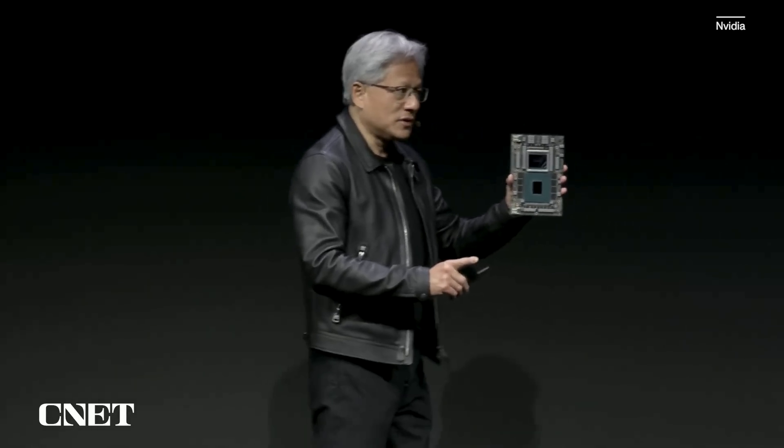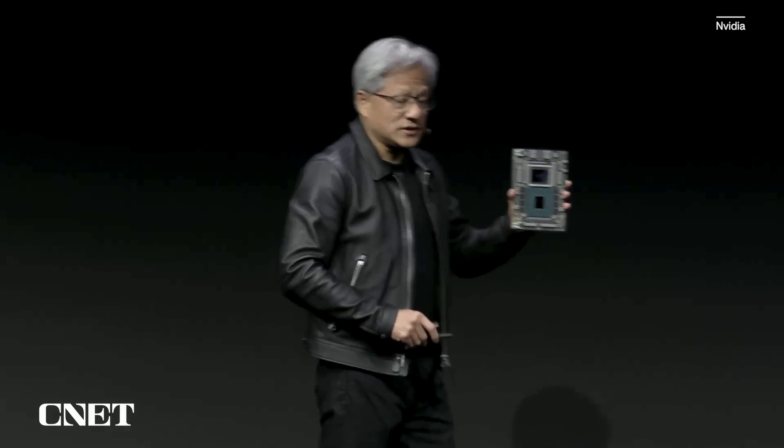And this is it. This is the Grace Hopper. We announced Grace Hopper just recently, several months ago. And today we're announcing that we're going to give it a boost — we're going to give this processor a boost with the world's fastest memory called HBM3E, now connected to Grace Hopper.